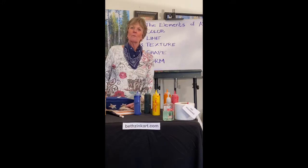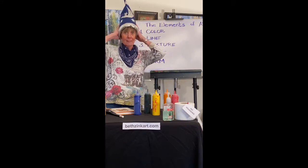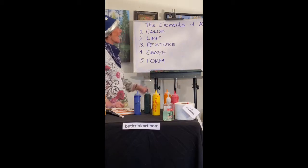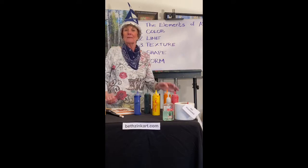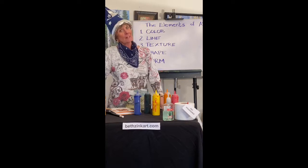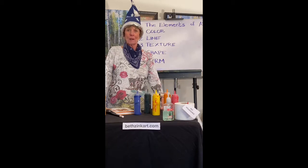Today, as promised, we're talking about the magic of color. Like my hat? It's my magician's hat. Anyway, there are five elements of art: color, line, texture, shape, and form, and in the next several segments, we'll talk about all of these. But for today, and probably the next segment, we're going to talk all about color.